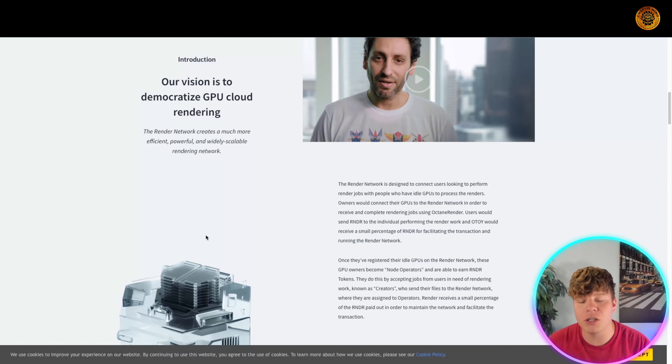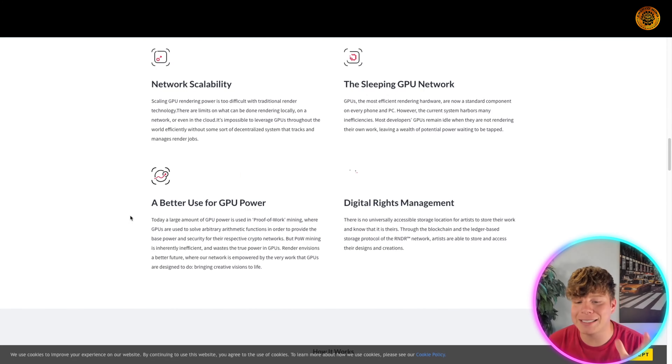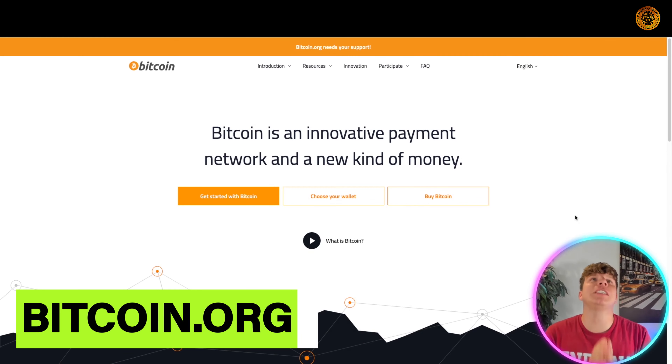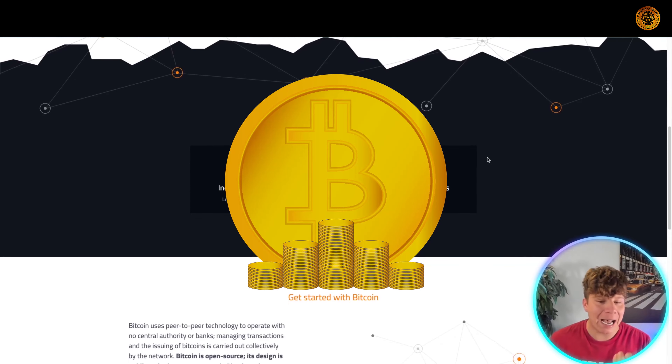Rendering at your fingertips with this GPU is a fraction of the cost and speed of in-house rendering. It was founded in 2016 by the CEO of OTOY. Their vision is to democratize GPU cloud rendering and create a much more efficient, powerful, and scalable rendering solution. Network scalability is fantastic, the Sleeper GEO network is fantastic, digital rights management and better use of GPU power. Get involved right now — that's number one at rendertoken.com.